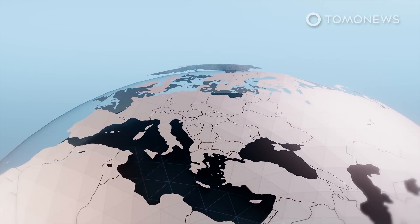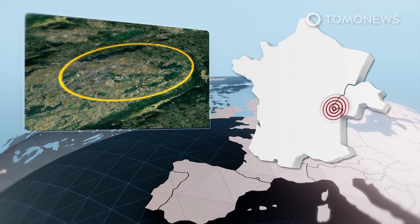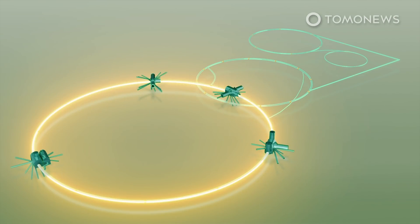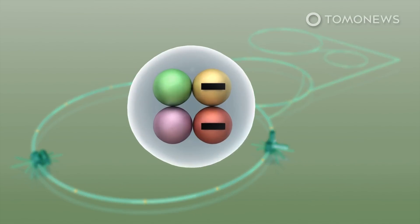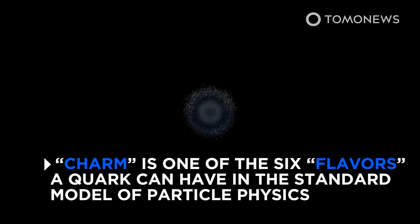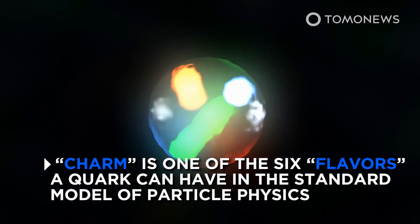A team of scientists made the first ever sighting of an exotic particle by using the Large Hadron Collider at Europe's CERN. According to the study in the Archive preprint server, the particle is made of two charm quarks and two charm anti-quarks. Charm is one of the six flavors a quark can have in the standard model of particle physics.